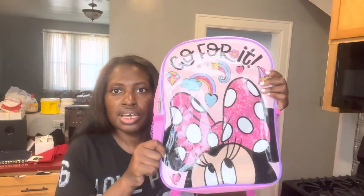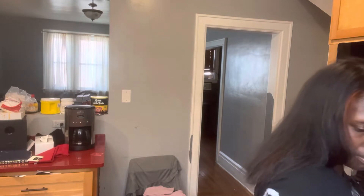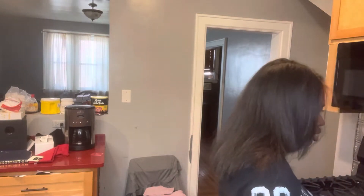First, to get their book bags — I was looking for something else and I walked into Family Dollar and they had book bags there. So I got the book bags from Family Dollar. This one was $8, and it's for Cora. It's Minnie Mouse — it says 'go for it' — and it comes with a matching lunchbox. The lunchbox was $6.